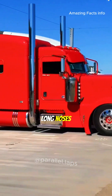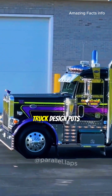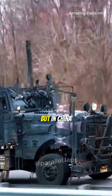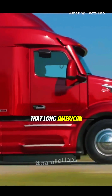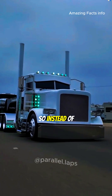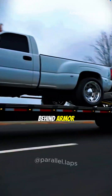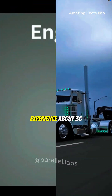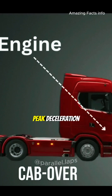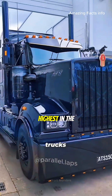Why do American trucks all have long noses while Chinese trucks are almost all flat front? In the United States, truck design puts safety first. When a crash happens, that long American hood becomes a giant crumple zone — so instead of taking the hit directly, the cab is protected, almost like the driver is sitting behind armor. Real crash test data shows that in frontal impacts, long-nosed trucks experience about 30 to 38 percent lower peak deceleration than flat front trucks. That's one of the reasons American heavy truck crash survival rates rank among the highest in the world.